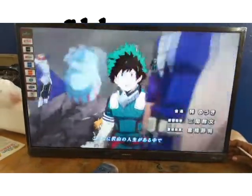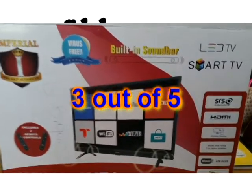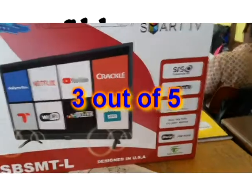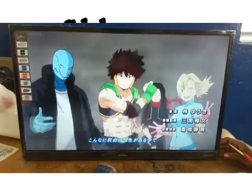So I give this smart TV a 3 out of 5. I think the built-in soundbar can be improved and the OS should be Android, as it will open more options for the users.